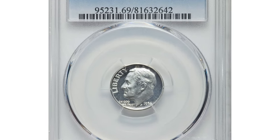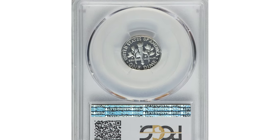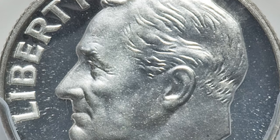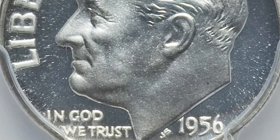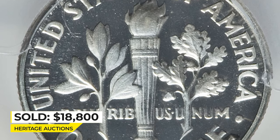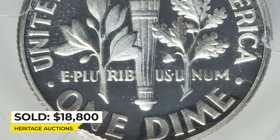Moving on to this proof dime — a 1956 Roosevelt dime in PR-69 Deep Cameo condition, a major condition rarity for this find. The strike is full and both sides exhibit stark white-on-black contrast with no sign of toning. A must-have item for registry set collectors of proof Roosevelt dimes. It sold on January 5th, 2017 for $18,800 at Heritage Auctions.